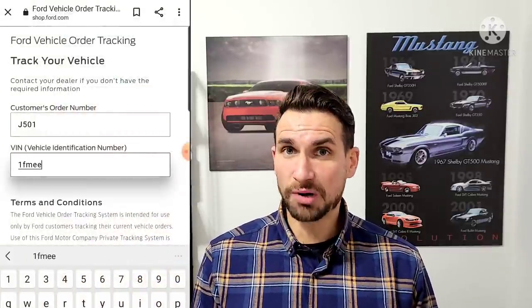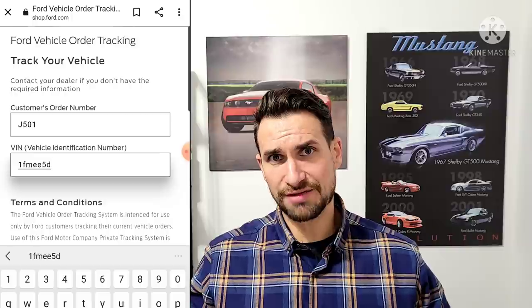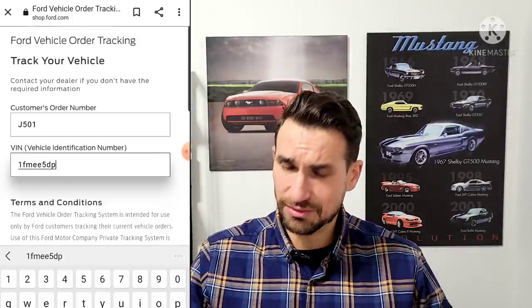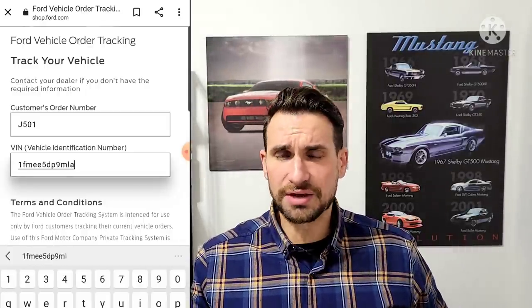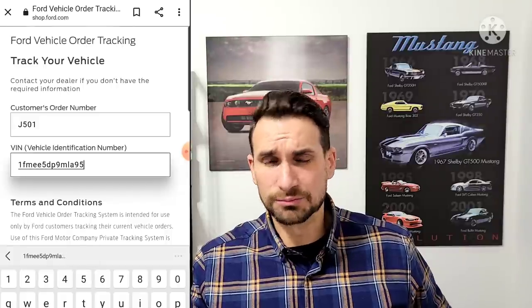They will have selected it for you and may or may not have given it to you. If you don't have it, check your order confirmation sheet first — it's probably on there. If you don't see it or don't have a confirmation sheet, call up your dealer. It's pretty simple for your salesperson to get it to you over the phone or by email.